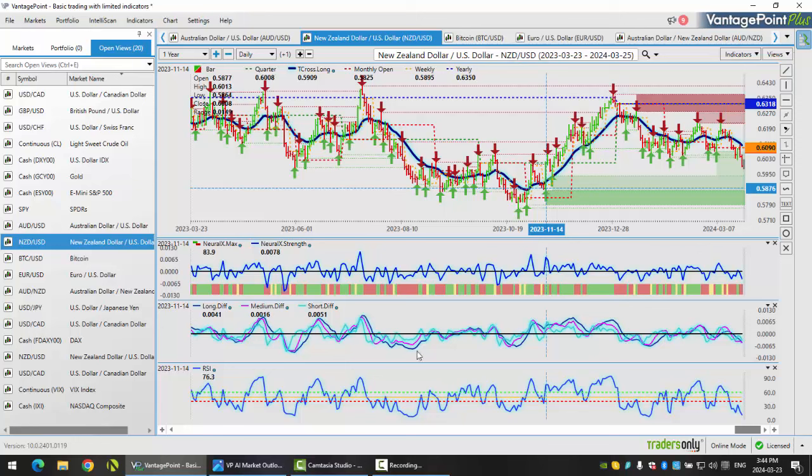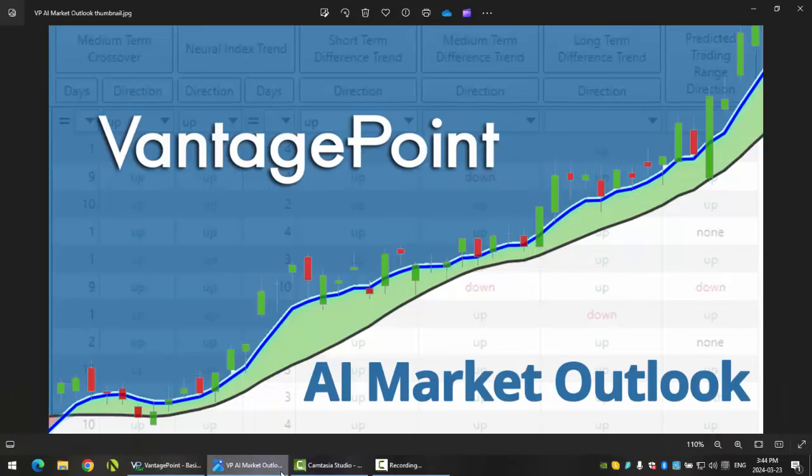We will have a busy week next week again with the economic data, and I believe the Fed is speaking again next Friday, which is sure to cause additional volatility. So with that said, this is the Vantage Point AI Market Outlook for the week of March the 25th, 2024.